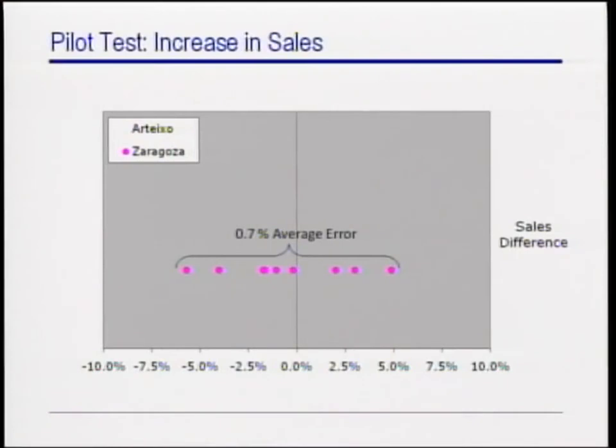And therefore, the results in Zaragoza established that our estimation procedure was trustworthy. We then looked at the same figures for the warehouse in Artejo. The key observation here is that in Artejo, the estimate of the model's impact on sales was not centered on zero, and instead was positive for each pair of articles and actually averaged 4.1% across all the articles considered.